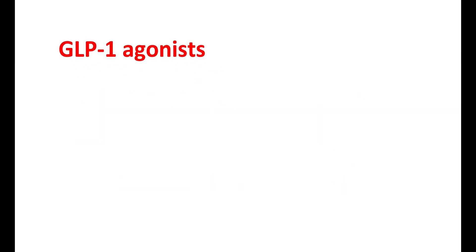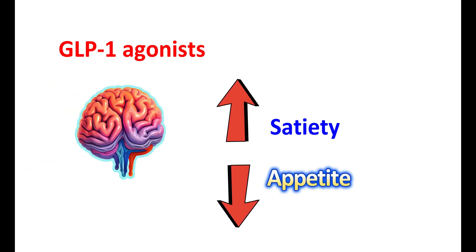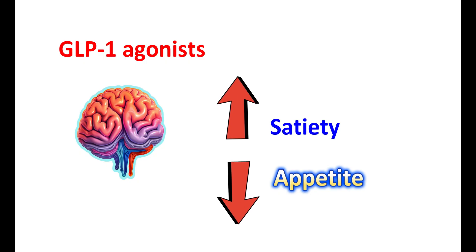GLP-1 agonists also promote satiety and reduce appetite. This action is mediated through their effect on the brain — they act on the hypothalamic centers and induce a feeling of fullness. This reduces appetite and food intake, helping to control calorie intake and leading to weight control.